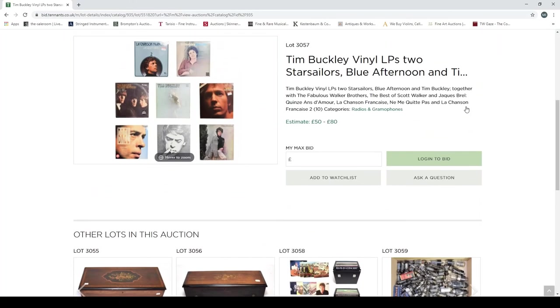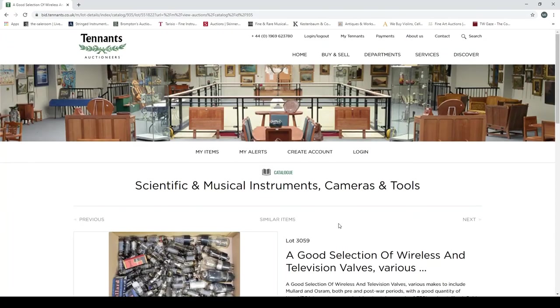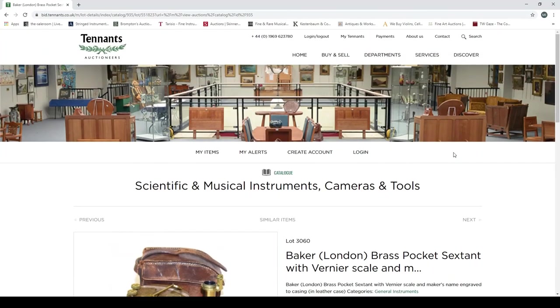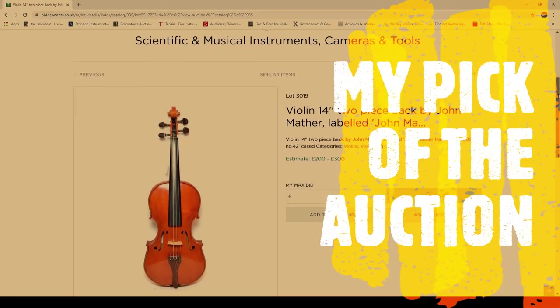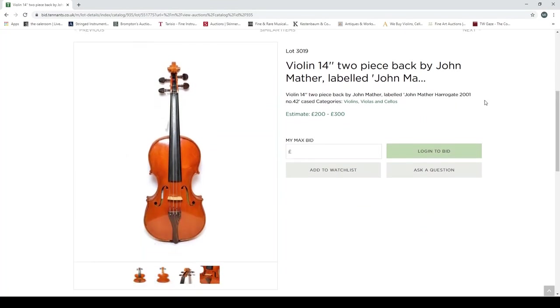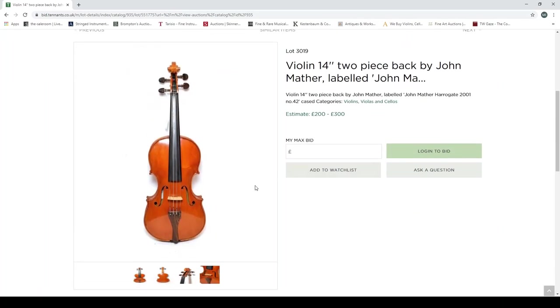There's also a grand piano forte à rouleaux musical box and another musical box. After that we're into vinyl — Tim Buckley vinyl — and then valves for amps. Once we're onto sextants we're into scientific instruments, so that's the end of the musical instrument auction. All in all, I remain extremely unimpressed by the photos — or lack thereof. But let's pick a highlight: I'm going to pick the violin by John Matha, Harrogate 2001.